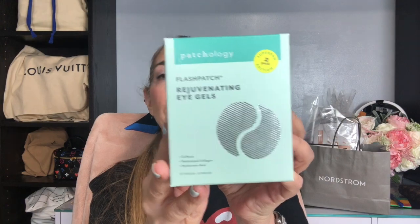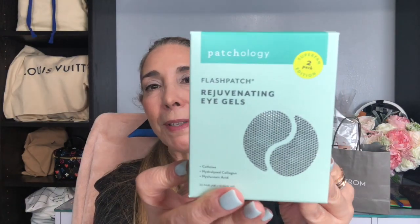Next item — another repurchase. The Patchology Rejuvenating Eye Gels — these are the eye patches. I love them. They feel terrific on your under eyes and they really boost the moisture there. I love these, so I was happy to pick them up because I am totally out of the ones I had. I don't think I picked these up at the Nordstrom sale last year — I think I just bought them at regular price.